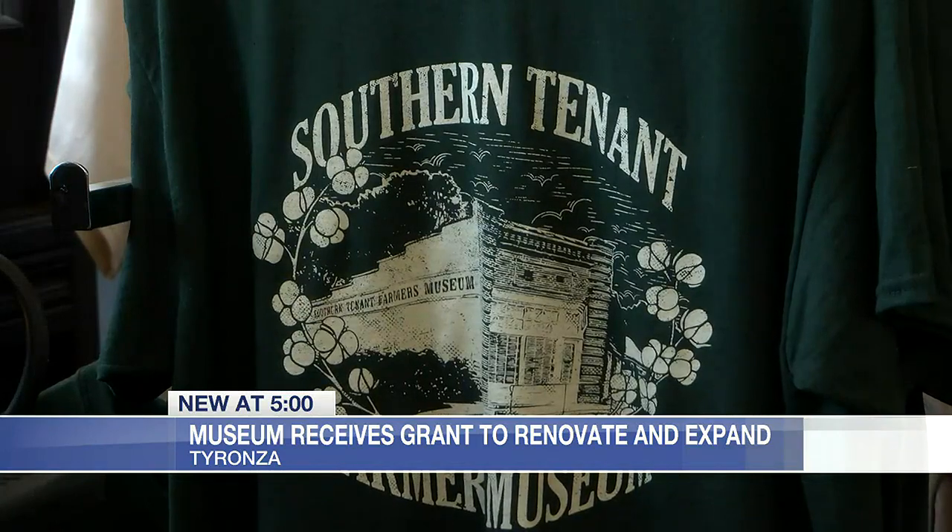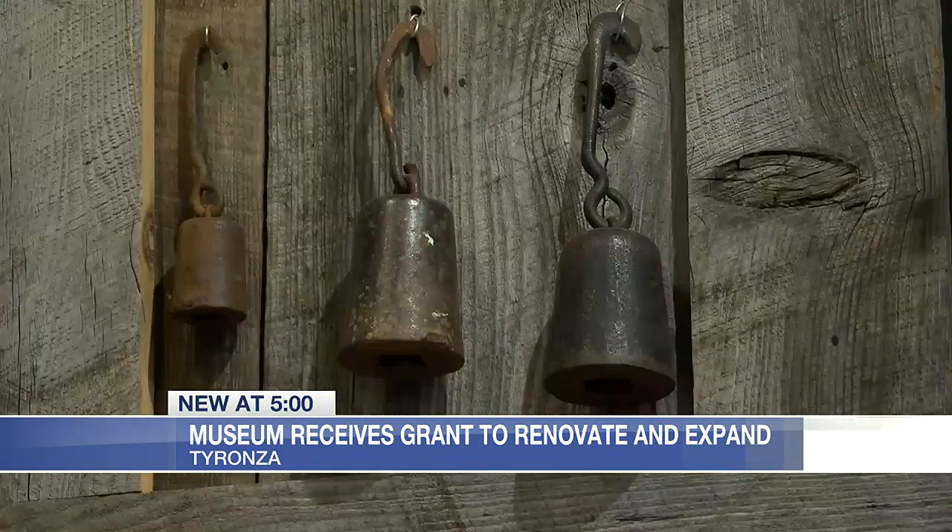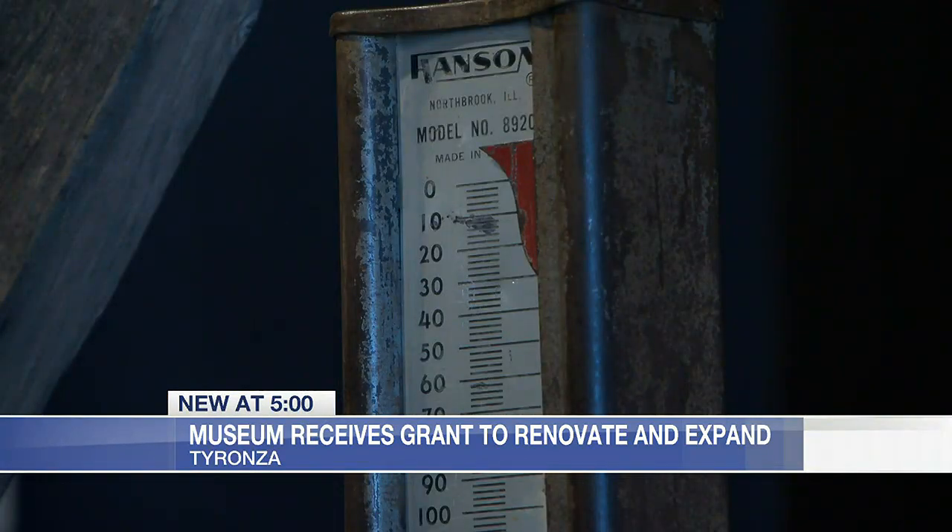Right now they're short on room, only allowing a couple of groups to go through the museum at once. But they were able to come up with a very unique fix to the problem. Right now these are just some old grain bins, but in a matter of a couple of months this entire area will look different. Some of the grant money will be used to convert some of these grain bins into educational centers, restrooms, and other spaces people can come and enjoy.